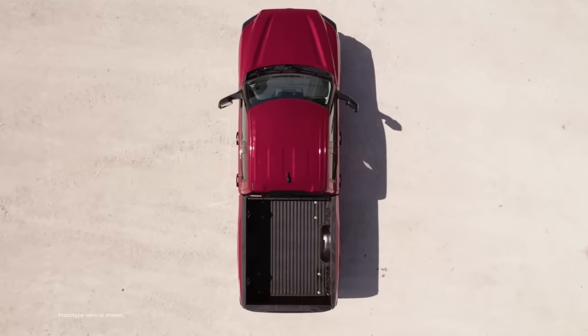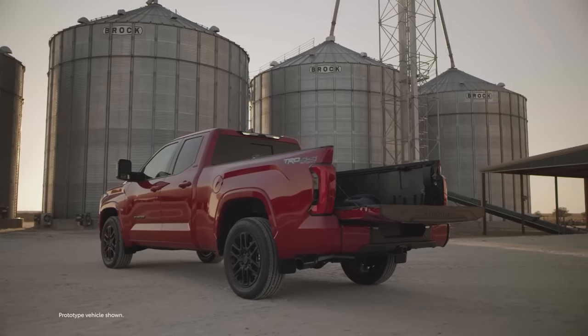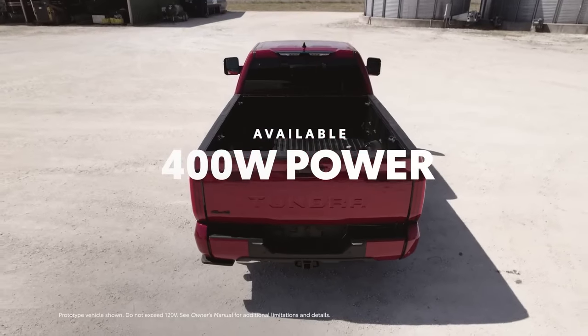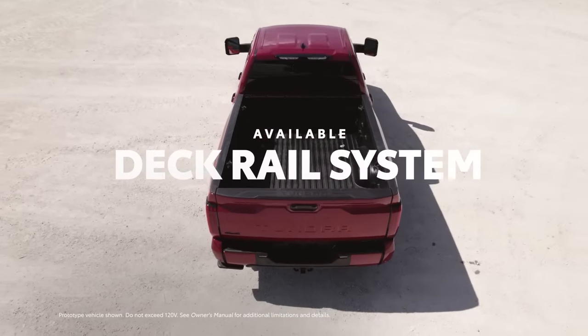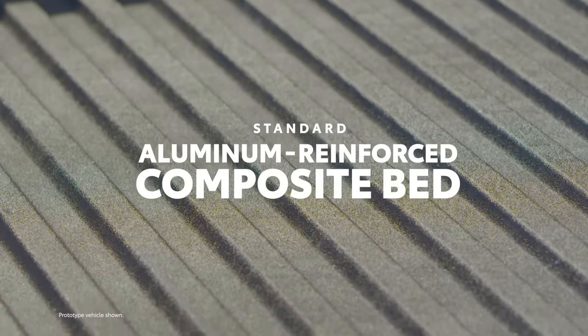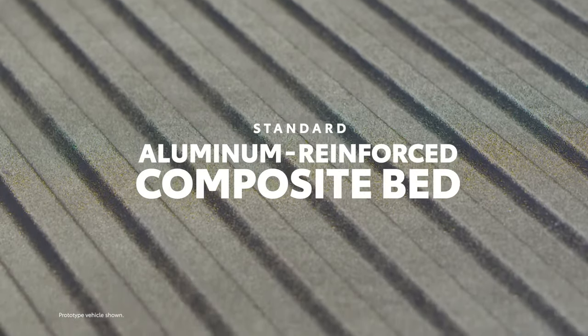The all-new bed design has some serious talking points: a 400-watt power inverter, LED bed lamps, cleated deck rails, and the bed itself made from a special composite material and reinforced with aluminum.